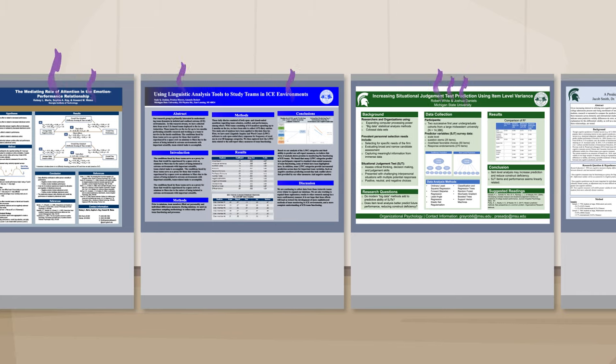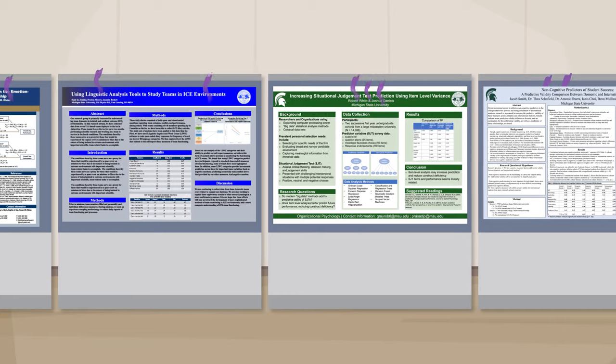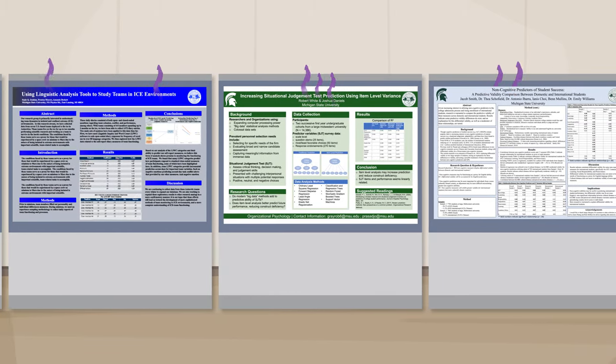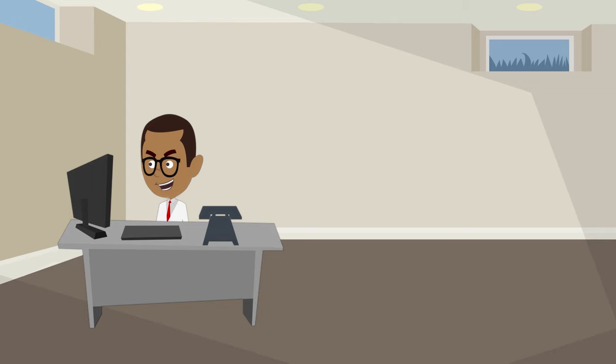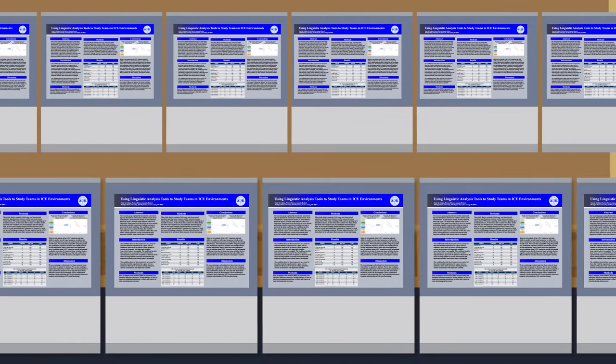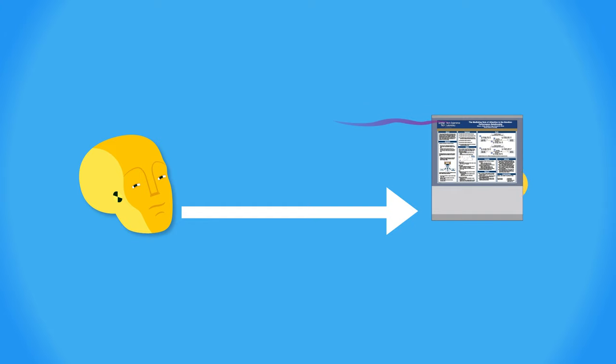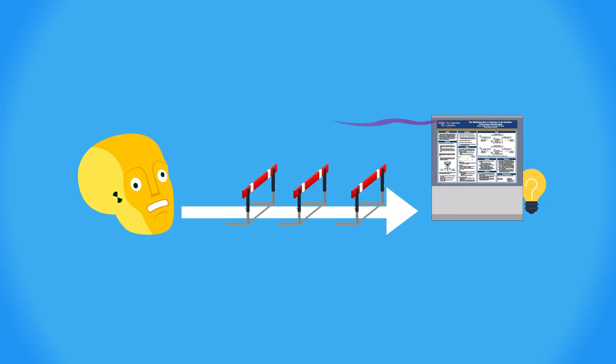Right now the main thing giving off information scent on scientific posters is the title. And when you write your title, what you're usually doing is trying to create an intentionally medium information scent — like clickbait. You're like, I've got to write a title that's just witty and mysterious enough so they'll stop, but doesn't give away too much because then they won't have to stop. And then no one will talk to me. And trapping people into talking to me is my only real goal. This medium information scent is too weak in a crowded poster session under time pressure.